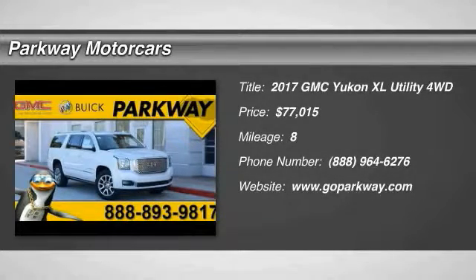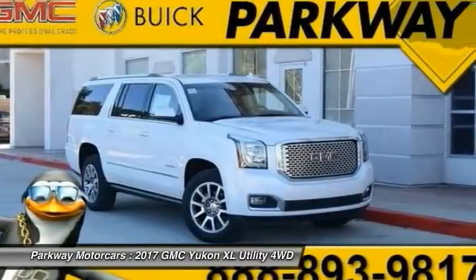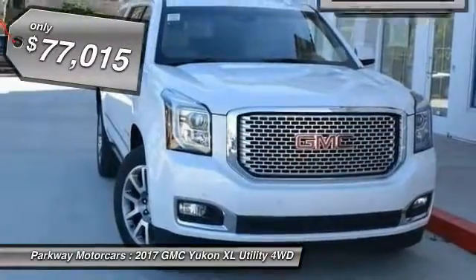2017 GMC Yukon XL is a great choice for families who need a full-size SUV with maximum seating. The looks don't hurt either and is priced below $80,000.